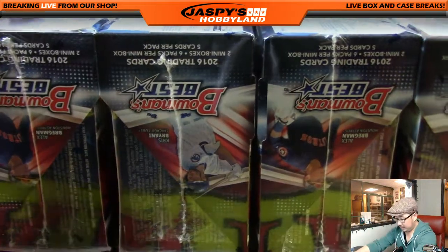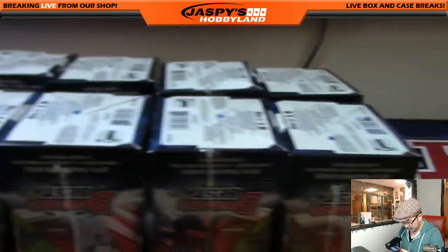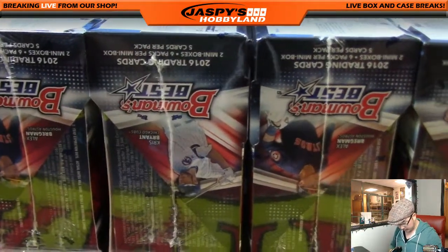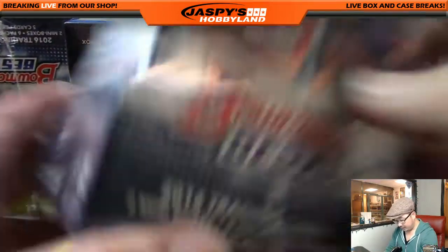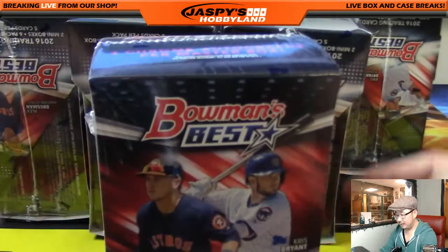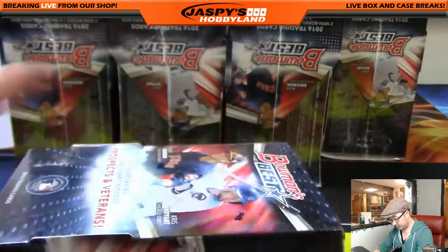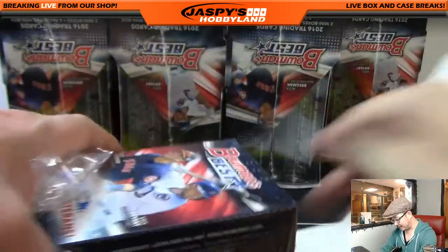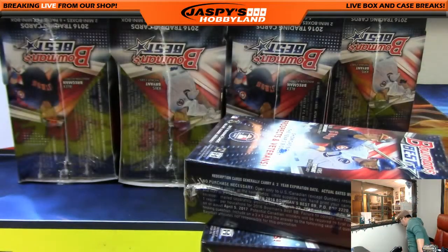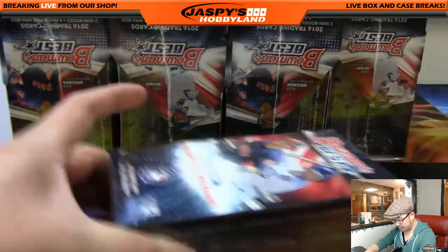There are four boxes up front and four boxes in the back. We are doing all eight boxes — full case break. Two mini boxes in each side in each master box, and there are four autographs total in these master boxes. Good luck everybody. Bowman's Best came out last week and we did a number of these breaks and had a lot of fun with it, so hopefully we keep that trend going today.